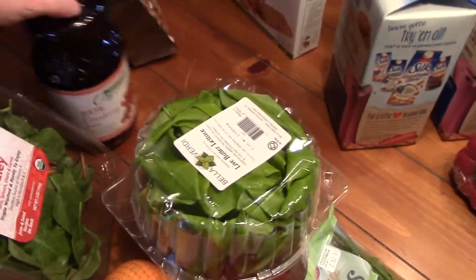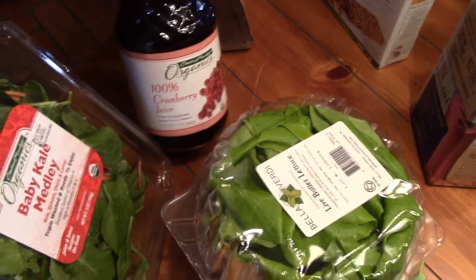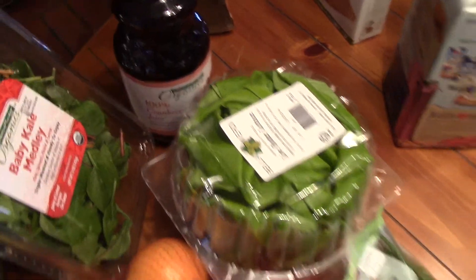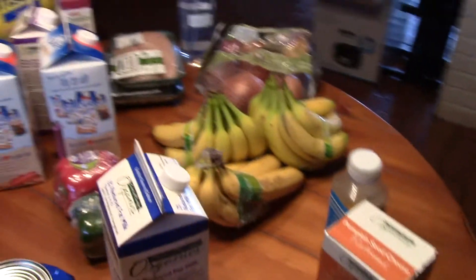I just wanted to have some juice on hand in case I don't get to do my juicing, so I just bought some juice. That is my February grocery haul.